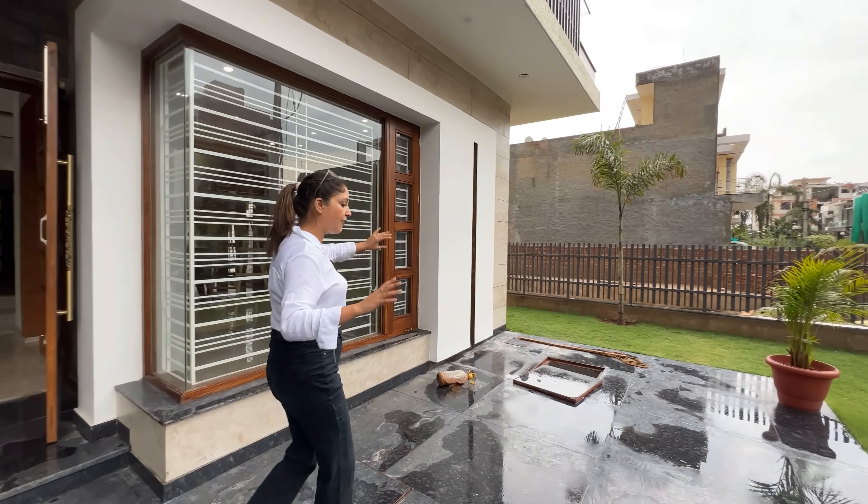Now let's look at the first floor kitchen. This is our first floor kitchen. Here is the sink, ventilation window, and cabinets. We still need to install the taps.